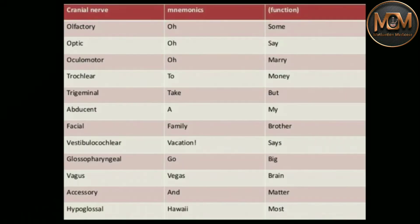Another easy way of learning is to use mnemonics. For example, the order of cranial nerves can be learned with: 'O O O to take a family vacation go Vegas and Hawaii.' You can create mnemonics like this for anything you find difficult to learn. Similarly, to remember which cranial nerve is sensory and which is motor, use: 'Some say marry money but my father says big brain matters most.' This makes your learning more productive because you can easily reproduce it in the exam.